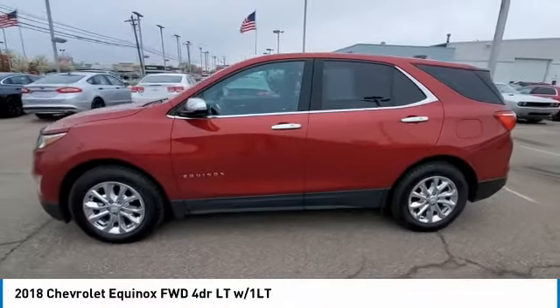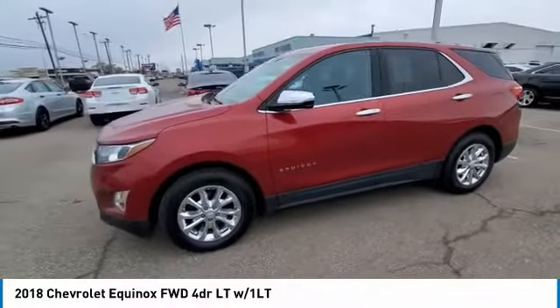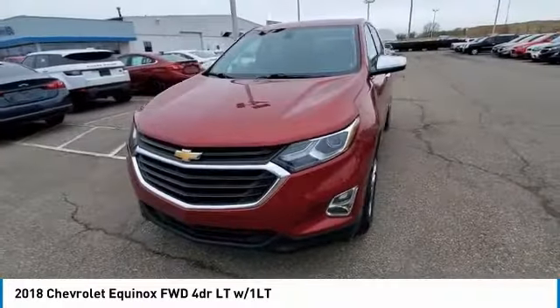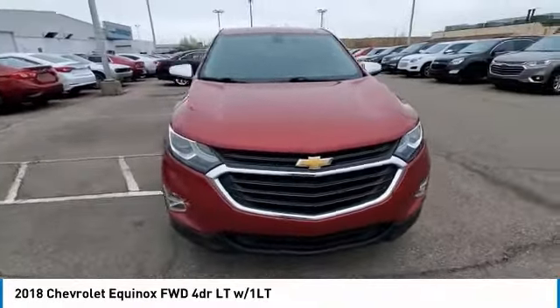Looking for the right vehicle? Check out the 2018 Equinox. Fuel efficiency, safety, and value equals the Chevy Equinox.